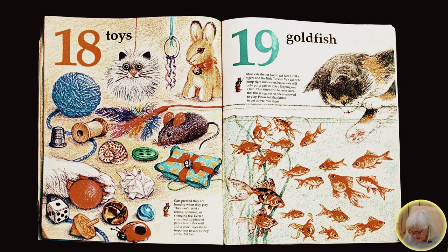Eighteen toys. Cats pretend they are hunting when they play. They can't resist a rolling, spinning, or swinging toy. Even a crumpled up piece of paper is worth a sniff and a poke. Toys are as important to cats as they are to children.